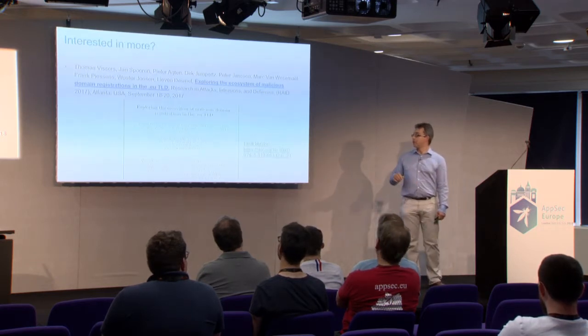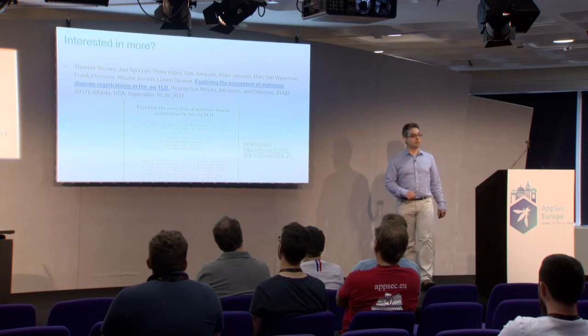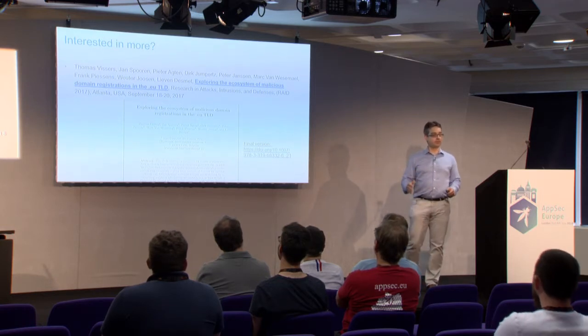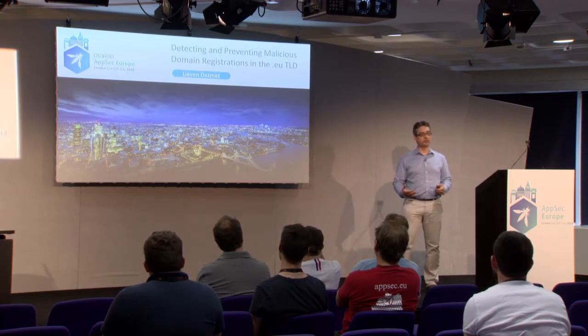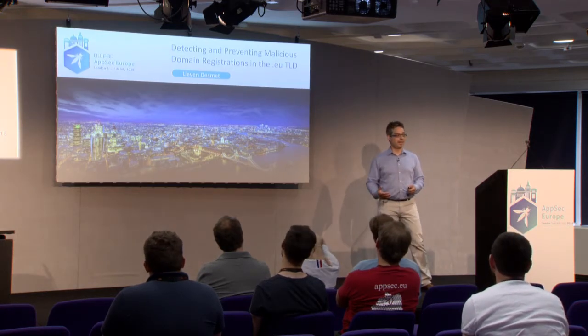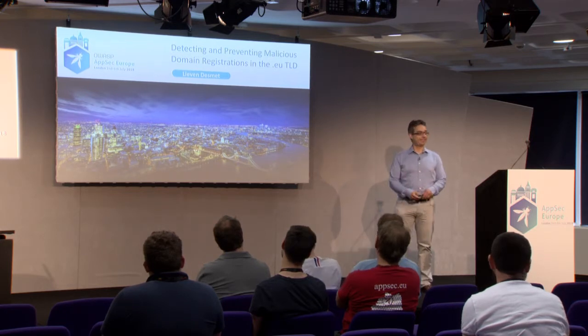I would like to refer to our paper for more details on the manual campaign analysis. I hope this work on securing the .eu TLD zone inspires you to do your work in securing the ecosystem on the internet. Thank you.